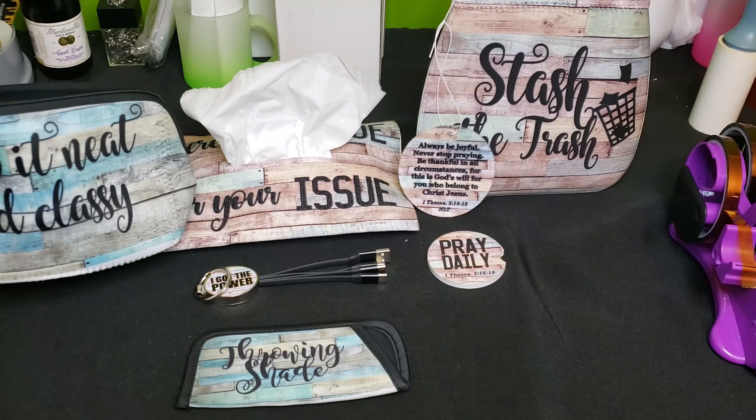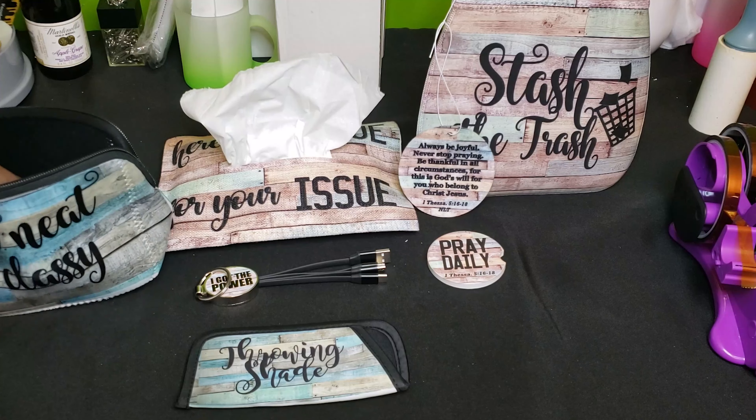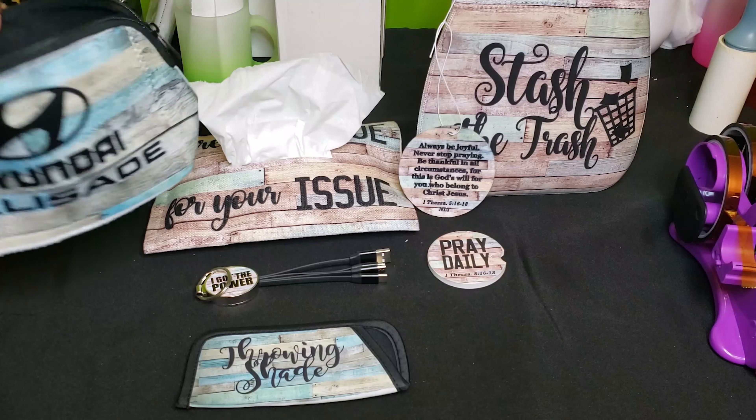This didn't come in the kit, but this is a medium-sized pouch that we also have on our website.